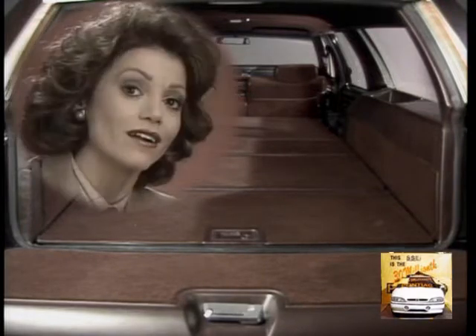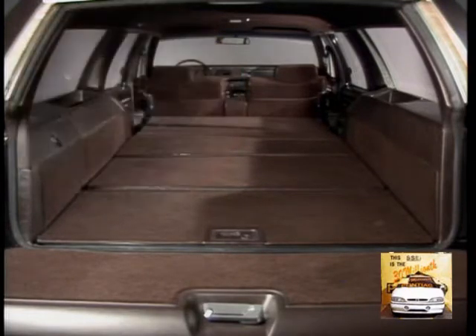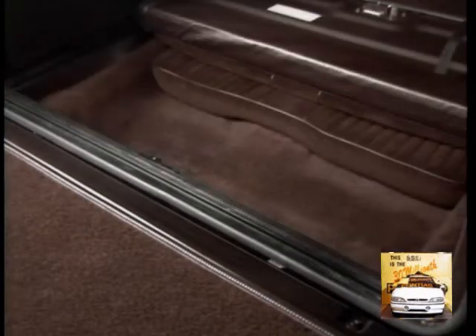What's more, Parisienne features a fully carpeted load floor to help protect against nicks and scratches, plus handy utility trays in the rear quarter panels, along with a lockable side stowage compartment and concealed lockable stowage under the floor.